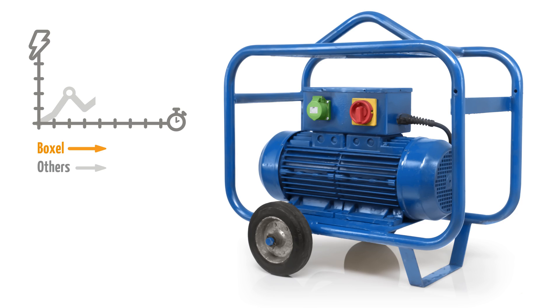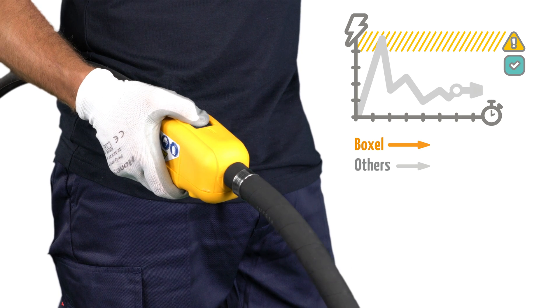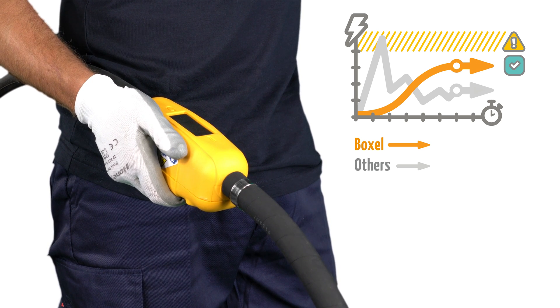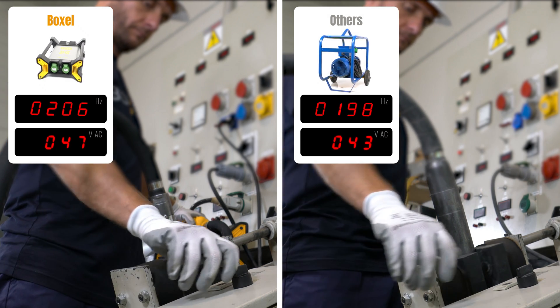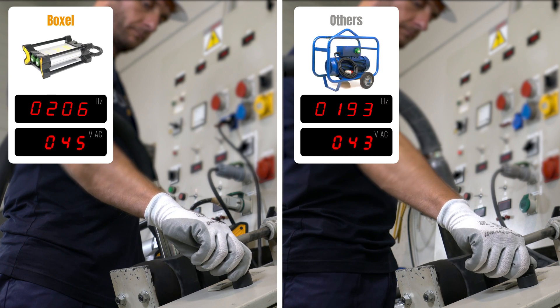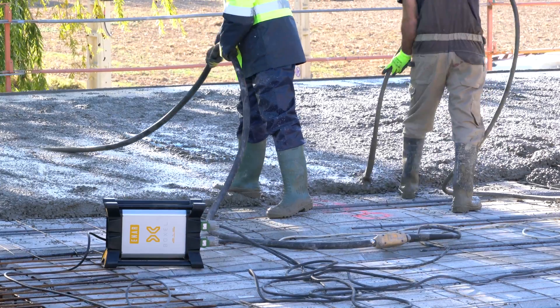It achieves greater performance. A progressive start prevents sudden high current through the equipment and eliminates the starting peaks seen in mechanical converters, thus avoiding failures and ensuring a longer lifespan. Its intelligent system detects the workload and compensates by maintaining stable frequency and voltage during operation. The multi-outlet allows different vibrators to be connected simultaneously.